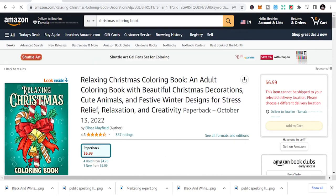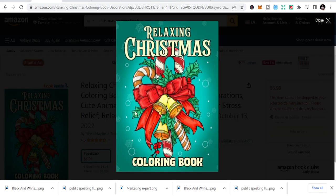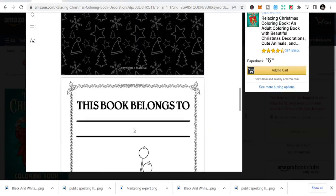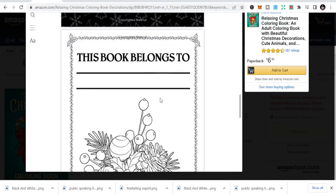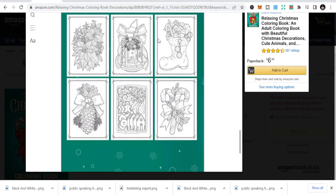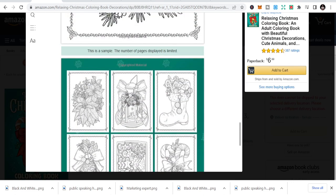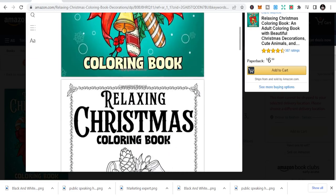Let's look inside one of these books — pretty much it looks like this. These are some of the designs inside, and you can easily create this kind of content.